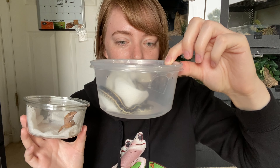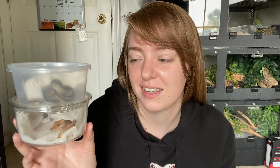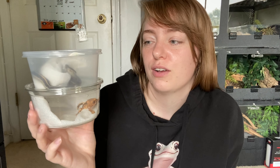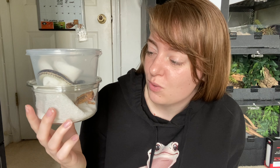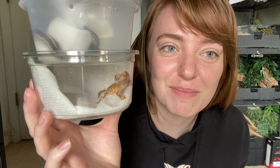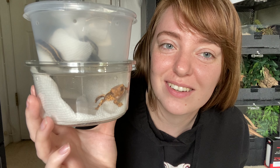I'm sat on my pet room floor. What a throwback. It's been ages since I've sat on my pet room floor and filmed, but I have a special two reptile delivery. So we're going to go ahead and open that. I have been waiting for probably three to four hours, somewhere in that range.